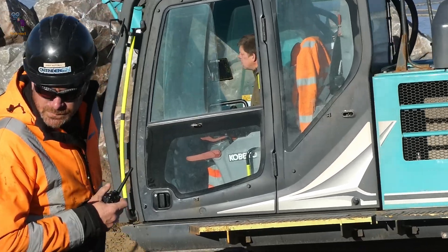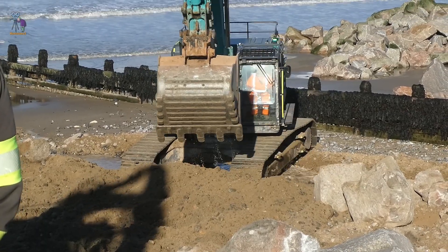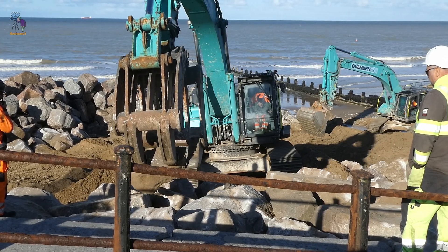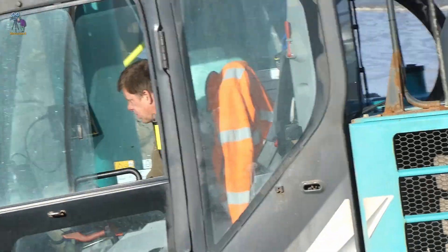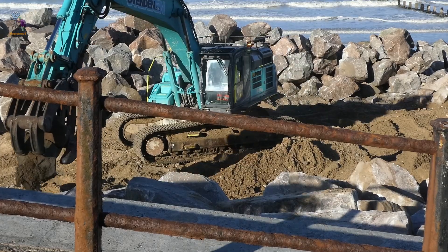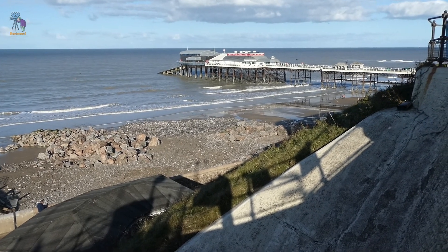While the sea defences are essential for protecting the town and its infrastructure, they also come with environmental trade-offs that need to be carefully managed. Cromer is preparing for a more secure future — protecting the coast is not just about today, but about ensuring that Cromer remains a vibrant seaside town for years to come.